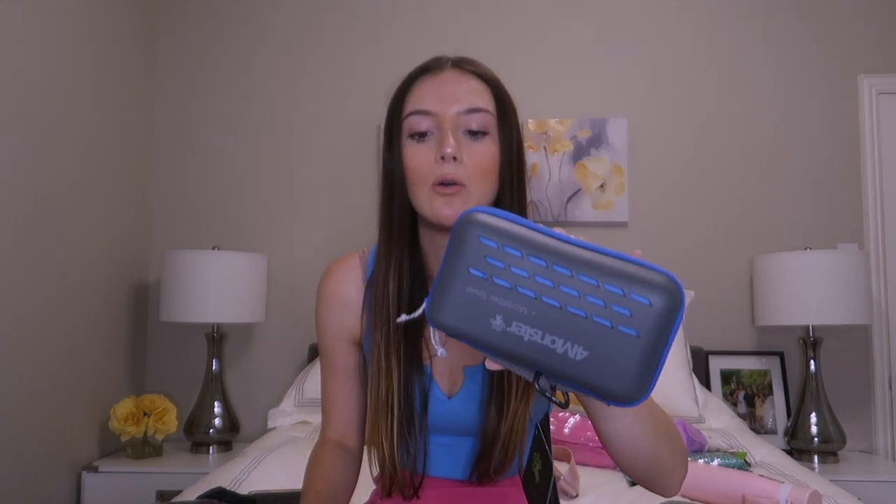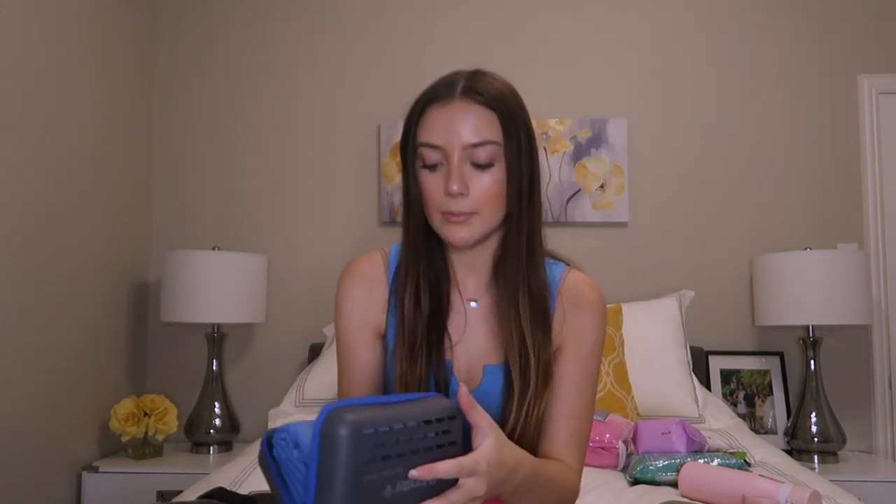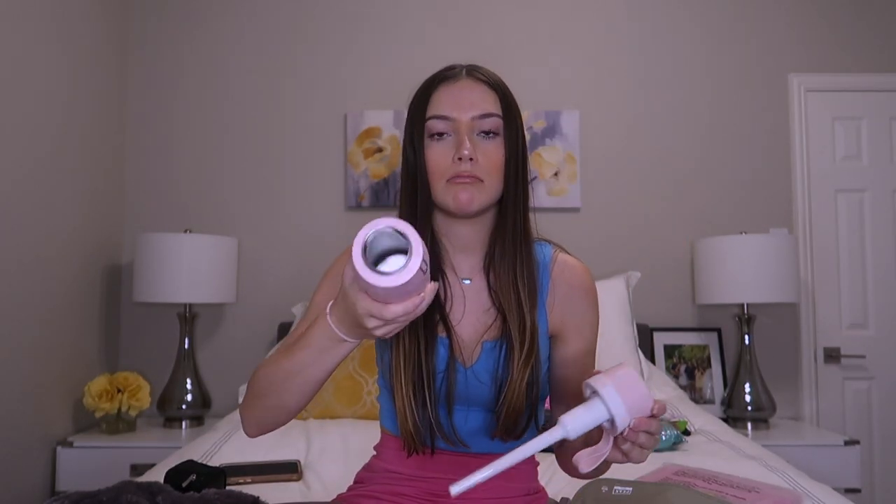Next up is a microfiber towel from Amazon. It just folds up super small, and I can take this into the countries whenever I'm going to the beach or something like that, because you can't take the towels off the ship. Next, I got this Philips insulated water bottle and it's filtered — it's called the Go Zero filtered water bottle.